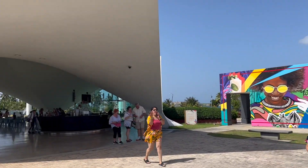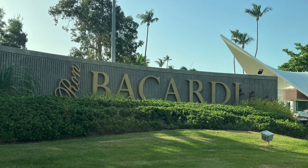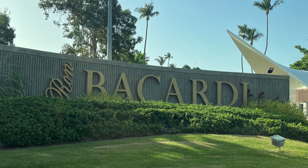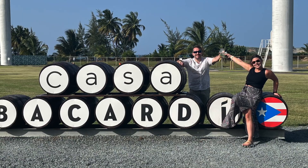Hey y'all, thanks for tuning in to the Bailey Adventures. Today we're in beautiful San Juan touring the Bacardi factory. I'm going to let our amazing tour guide do all the talking today. This is just the regular tour, but you can upgrade to a tasting experience.